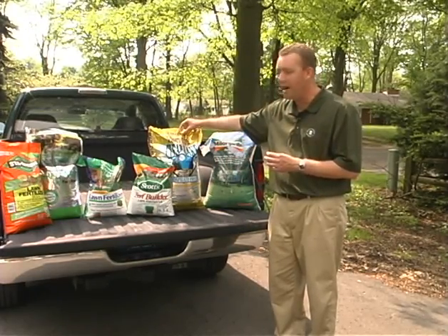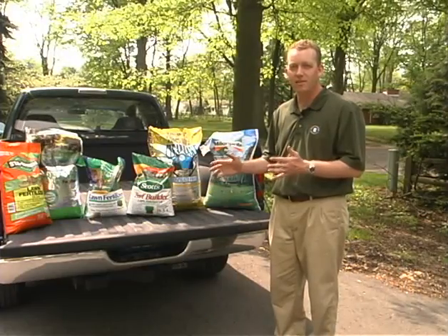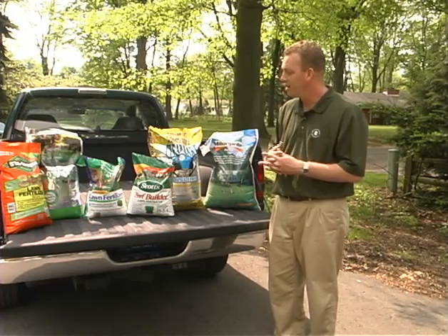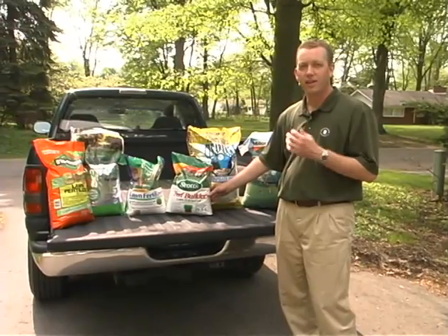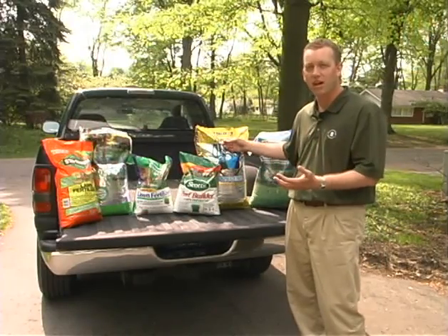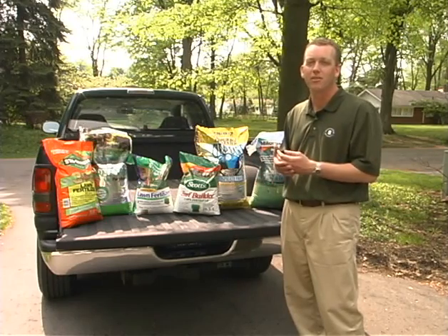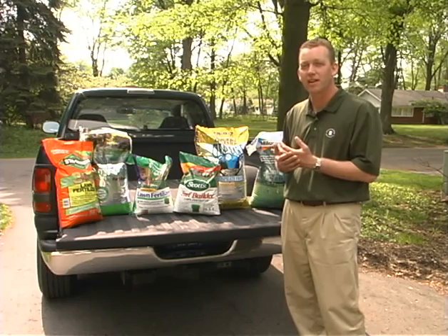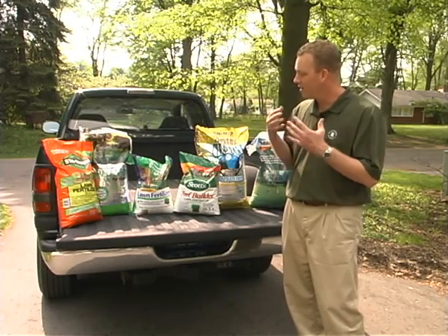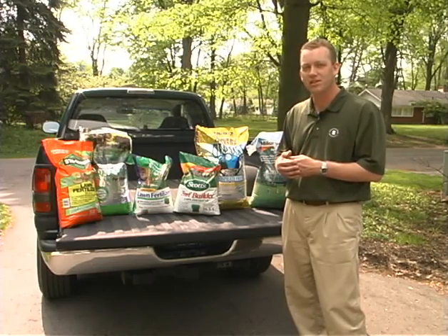This one is actually a crabgrass preventer fertilizer, which, as you can see, has zero phosphorus in it. One final point is what's sometimes called the four-bag or four-step approach, also referred to as a holiday schedule. I don't think it's always necessary — if you don't have a crabgrass problem, do you need to apply a crabgrass preventer with the fertilizer? You could probably just apply fertilizer. In the middle of summer, if you don't have an insect problem in early July, do you need a product with an insecticide, or can you just apply fertilizer? Consider those options. You don't have to buy everything up front — go through the season, see how the turf is growing, whether it's a dry or wet year, and make your fertilizer selection as you proceed.